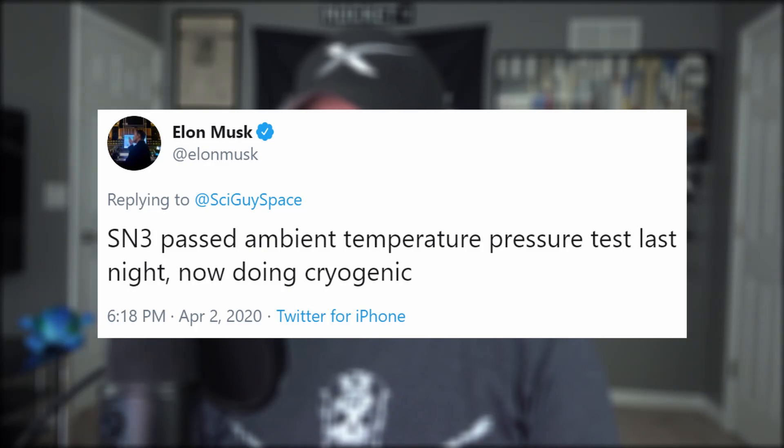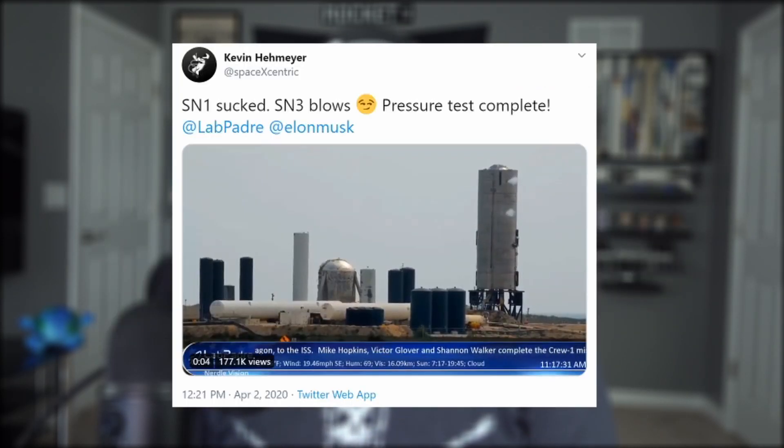SpaceX did manage to sneak in a pressure test on Wednesday night, which none of us were even aware happened, despite watching LabPadre's live stream. And then yesterday afternoon they did it a second time, completing over an hour's worth of gaseous nitrogen pressure testing, to which I tweeted out a dumb joke that some people just didn't get. But we'll get back to that.